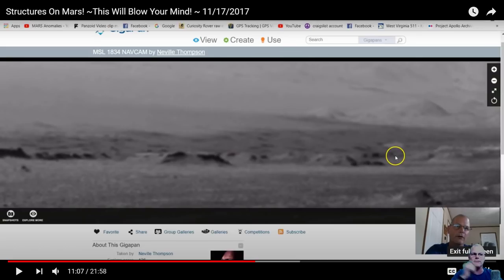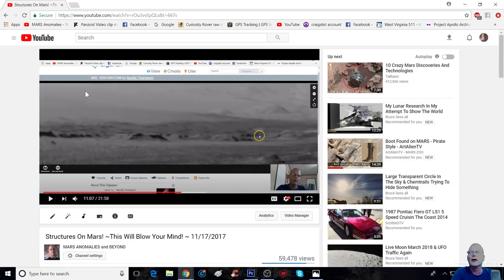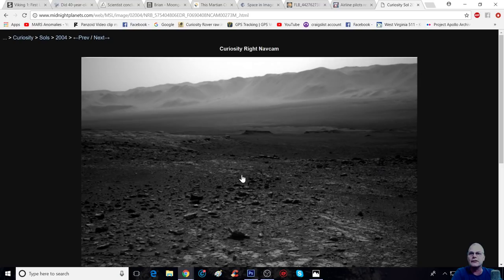Is it far-fetched to believe that these are more structures? Let's have a look. So this is the photo here — we can zoom in. Just by looking at this alone, the background to me is complete CGI. I don't believe a thing of it. Whether it is or isn't, I'm going to say it's 99% it is — but you guys give me your take on that, and as always you guys get the last word.